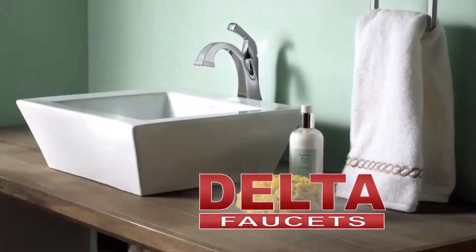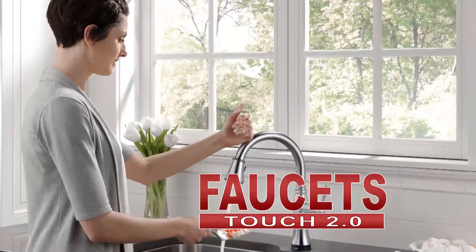Don't forget your Delta Faucets to help you create something wonderful every time. Our innovative faucets make prep, work, cooking, and cleaning easier than ever, not to mention stylish.